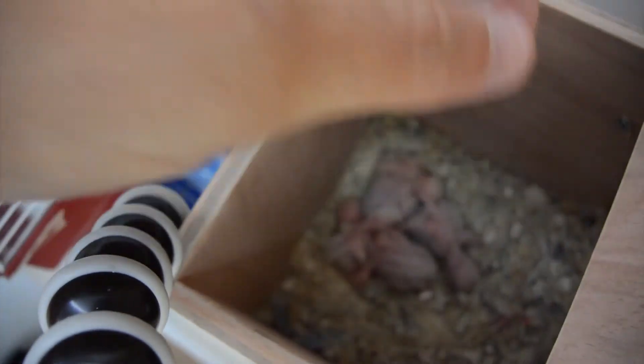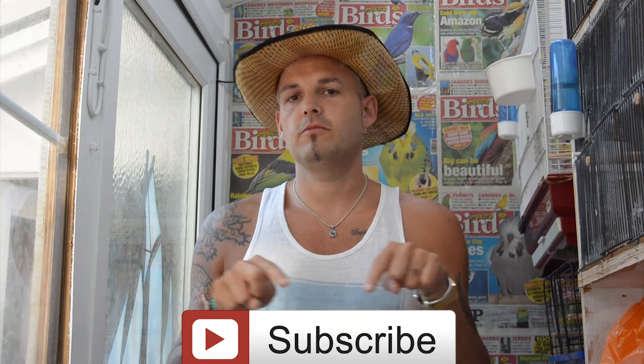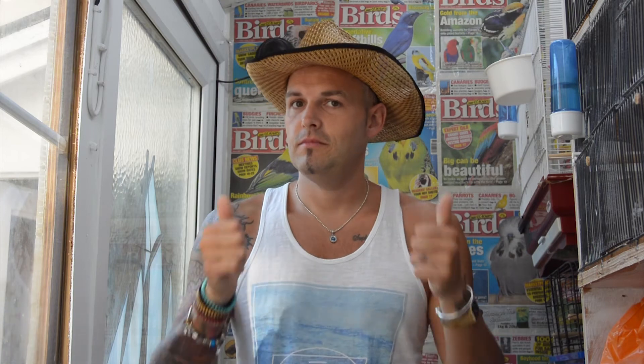Thanks a lot guys for stopping by — this channel means a lot, and it's nice that you're taking time to check back and see the progression of our little friends. As always, if you like the video please give it a thumbs up. We're always posting these sort of videos, and if you haven't subscribed already please hit that little subscribe button down below. Take care, see you in the next one, bye!